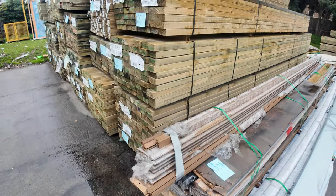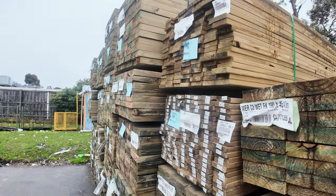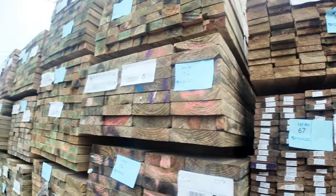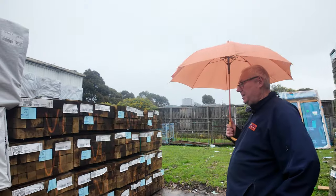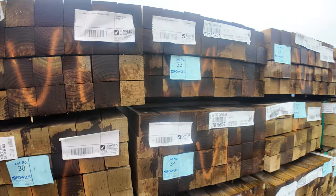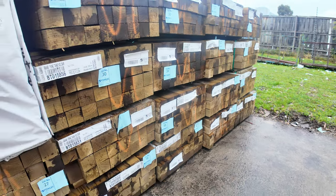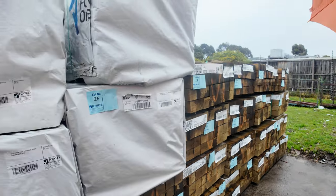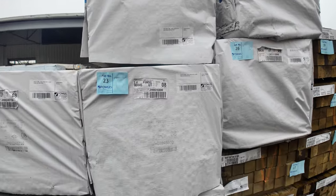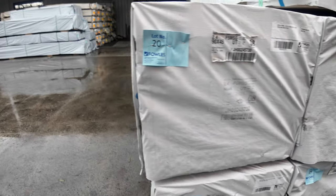More nice long length packs of treated pine here — 190x45 and a bit of 90x45 as well. Across this side, have a look at these nice 90x90 treated pine posts all the way from sunny Tasmania — about 18 packs of those. A bit of 70x35 MGP10 in 2.1s, three packs of those, and four packs of 90x45 F5 2.4 studs — all coming up nice and early in the auction tomorrow.